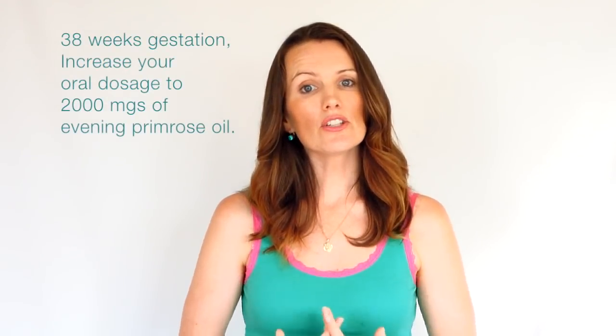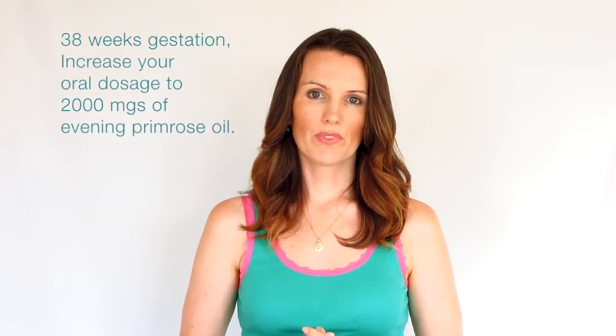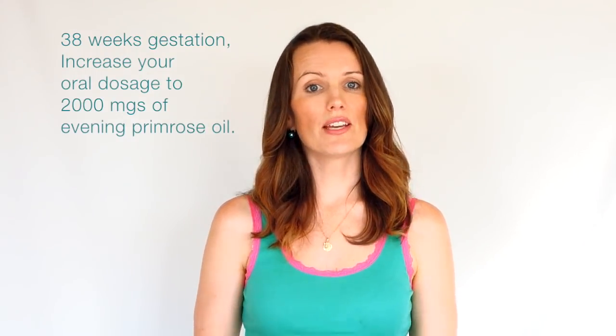From 38 weeks, you can increase your oral dosage to 2000mg. You can also begin to insert 2000mg of Evening Primrose Oil vaginally before you go to bed each night. I don't recommend that you try this in the morning, or you'll be leaking the oil all day — probably not something you really want.